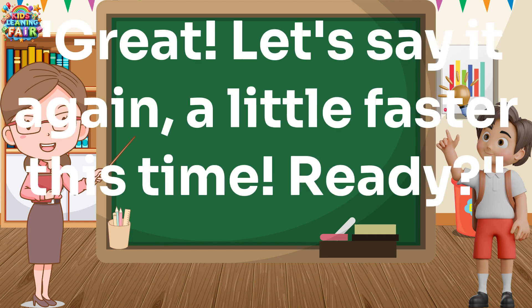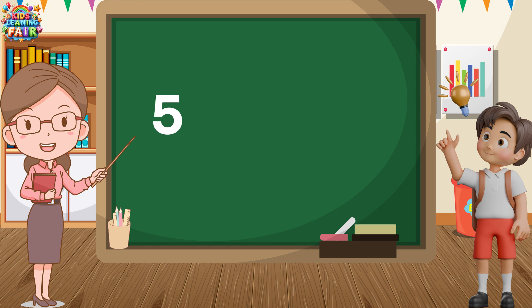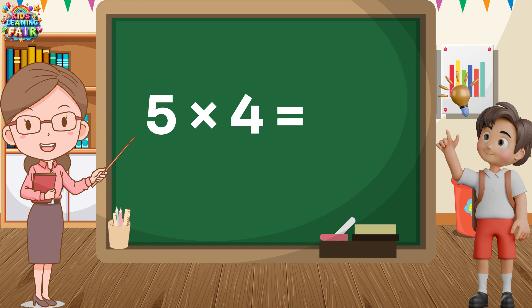Great! Let's say it again, a little faster this time. Ready! 5 1s are 5. 5 1s are 5. 5 2s are 10. 5 2s are 10. 5 3s are 15. 5 3s are 15. 5 4s are 20. 5 4s are 20.